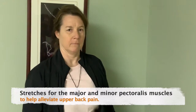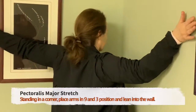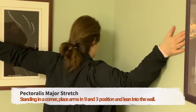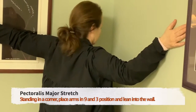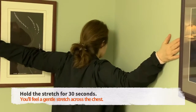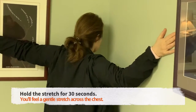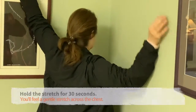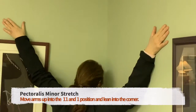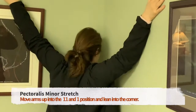There are two of them, so we'll be showing you two stretches. One for the pectoralis major — getting your arms at a 9 and 3 position and leaning into the wall. You should feel a gentle stretch coming across the chest, holding that for 30 seconds. That's followed by putting the arms up as if you were looking at a clock at 11 and 1, and again leaning into the corner.